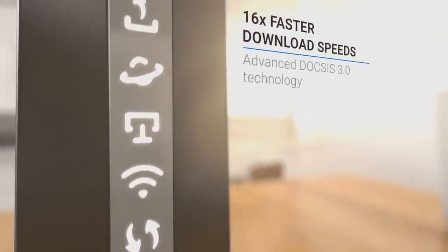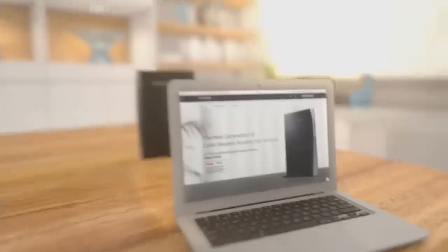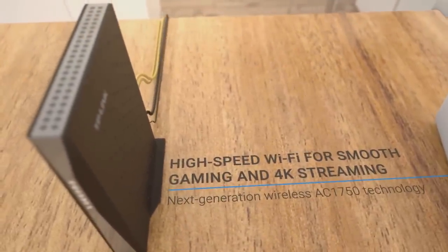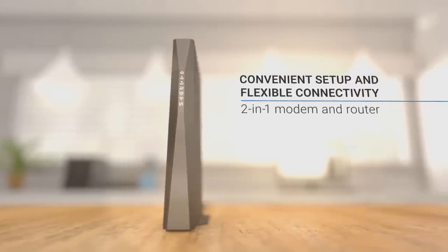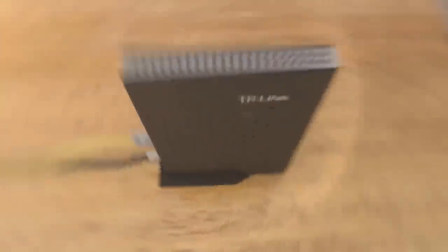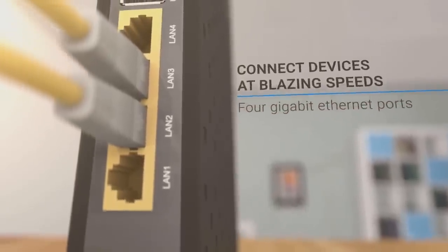The AC1750 dual-band Wi-Fi handles demanding activities such as gaming online, watching movies in 4K, and sharing large files across your home without slowing down. Additionally, the cable modem router uses DOCSIS 3.0 technology and 16x4 channel bonding to increase its throughput, meaning faster overall speeds for your devices. All in all, the modem works great and gives you many different options for all your Wi-Fi needs.